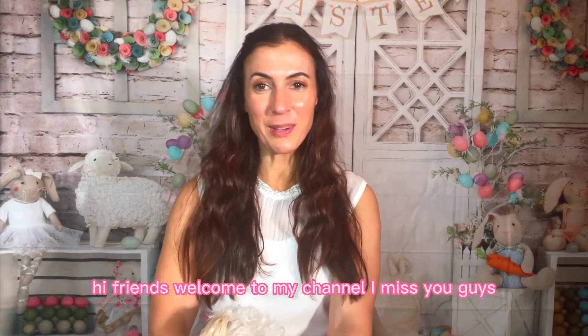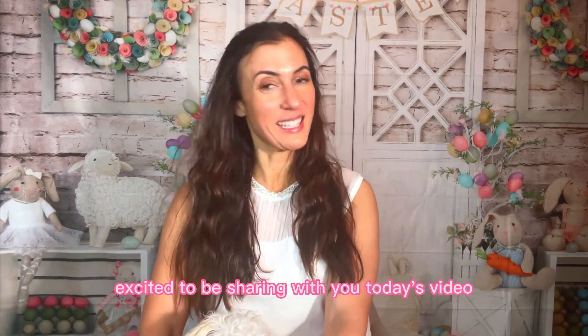Hi friends! Welcome to my channel. I miss you guys. I hope everyone's doing good and I'm so excited to be sharing with you today's video.